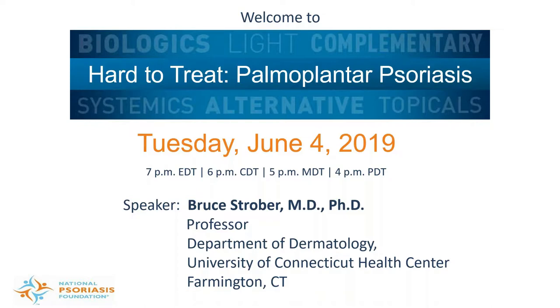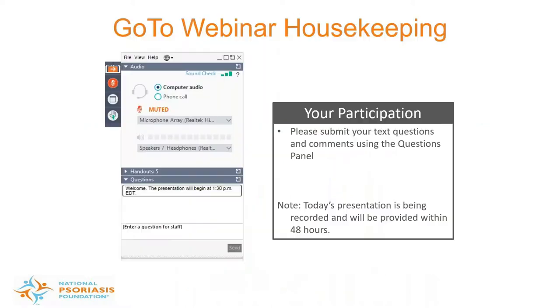Before we start I'd like to go over a few items so you know how to participate in today's event. We've taken a screenshot of the attending interface — you should see something like this on your computer desktop in the upper right corner. You've joined this presentation using your computer's speaker system by default, which means if you hear music through your computer you should be able to hear the presentation. If you prefer to join over the telephone, select 'use telephone' in the audio pane and the dial-in information will be displayed.